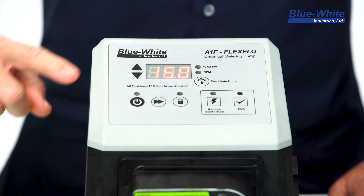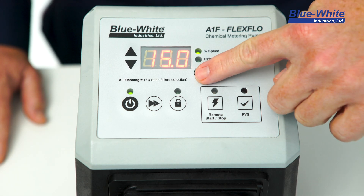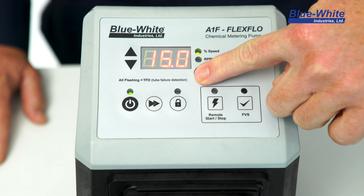The A1F is not only a high performance chemical pump, it's also simple to operate. The integrated control system allows you to easily adjust the output using the up and down arrows. The units of measure can also be adjusted on the fly from percent motor speed and rotor RPM.